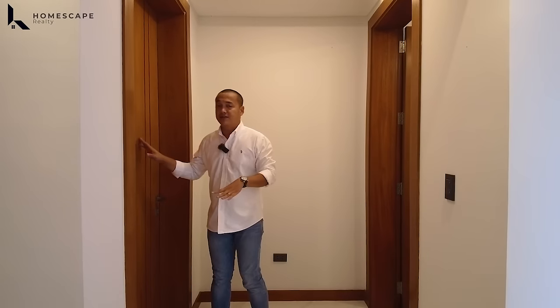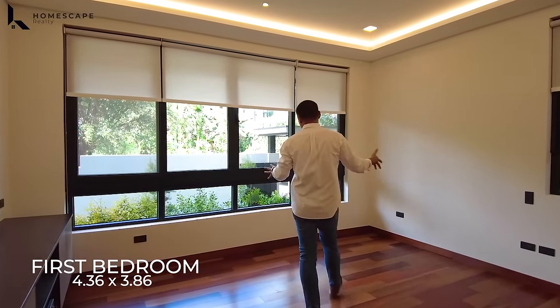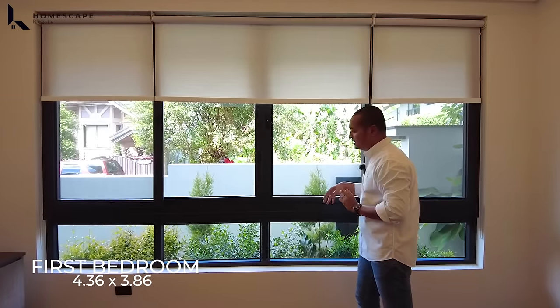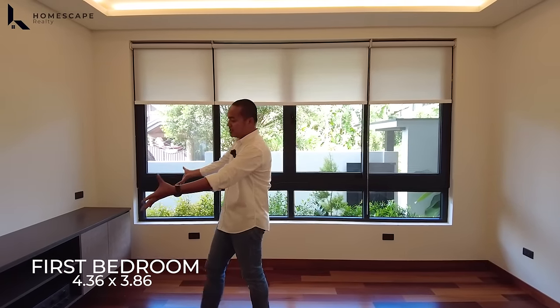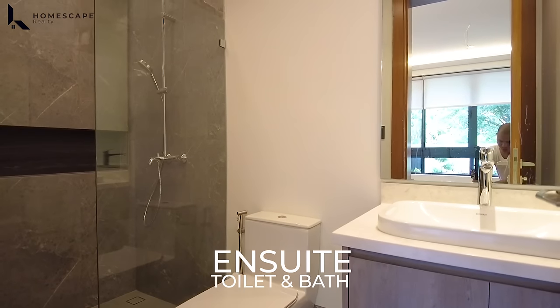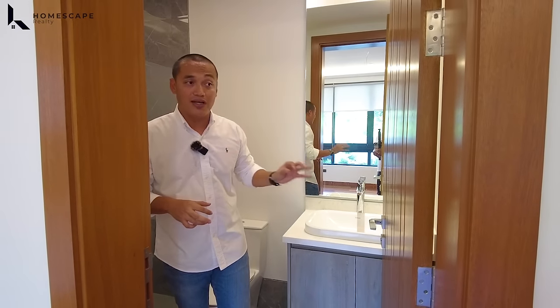Coming from your powder room, on the other side, this is your first bedroom, also located on your ground level. We have a panoramic window with high-grade PVC and tempered glass located on the facade of your property. You can clearly see the greeneries from here — a beautiful space. For the flooring, we have high-end laminated wood. We also have your shelves for your television set, a cove ceiling design, and your split-type aircon. This bedroom is complete with an ensuite toilet and bath — your shower space, water closet, and lavatory. DuraVit and Hans Grohe for the materials.